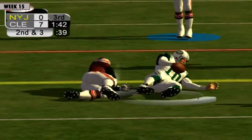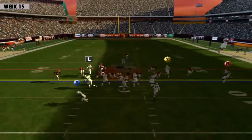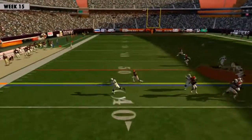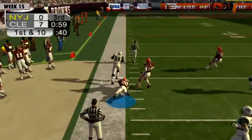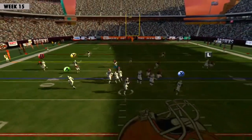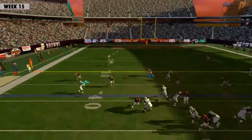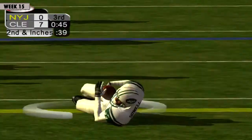Slides down at the 42. Chad Pennington to the side. Pennington throws a bullet to the flat and it's complete at the 43. Breaks the tackle.